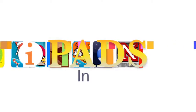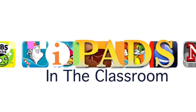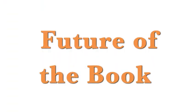Coming up on iPads in the Classroom: the future of the book. I'm Ashley Rokey, and I'm Guy Trainen, and this is iPads in the Classroom from TechEdge. Today we're talking about the future of the book.